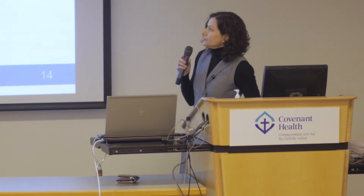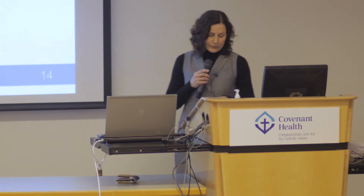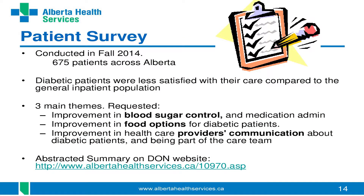Part of the foundational work for this project that the DON SCN undertook was actually asking patients what they thought of their hospital experience. In fall 2014, a survey was sent to all patients in Alberta hospitalized during June 2014 — about 2,800 patients — with a 26 percent response rate. The consistent message was that patients with diabetes were less satisfied than the general inpatient population.